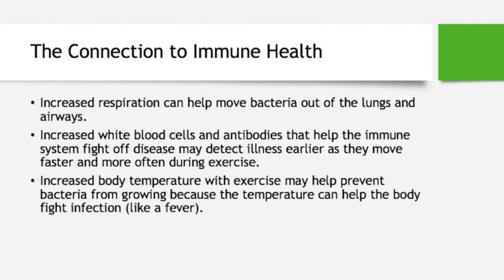The connection to immune health. Aerobic exercise benefits the immune system because the increased respiration helps move bacteria out of the lungs and airways that could otherwise build up and cause respiratory illness. The increased white blood cells and antibodies may detect illnesses earlier as they move throughout the body with increased heart rate and blood flow. The increased body temperature from exercise may also help prevent bacteria from growing, similar to how a fever fights infection.